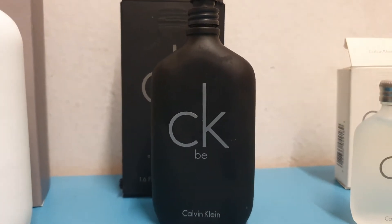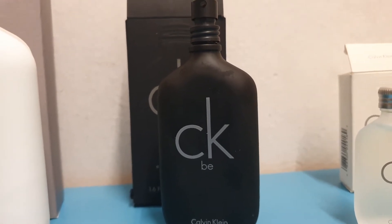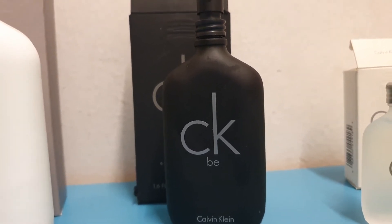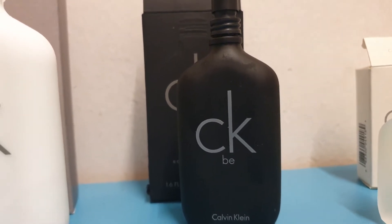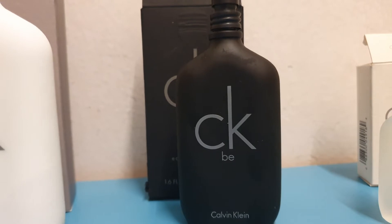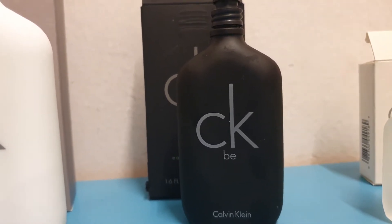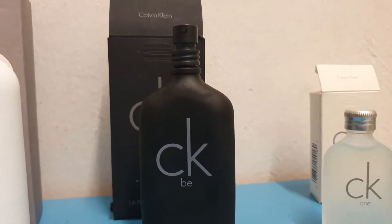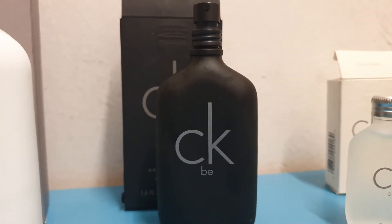CKB top notes: mandarin orange, juniper, bergamot, lavender, green notes. Heart: orchid, magnolia, freesia, jasmine, peach, green notes. Base: opoponax, amber, vanilla, cedar, sandalwood, musk. I suspect some vetiver is in there too, because I'm getting a slightly oily vibe from it. It goes in the direction of oily greenness, which is a bit hit and miss.